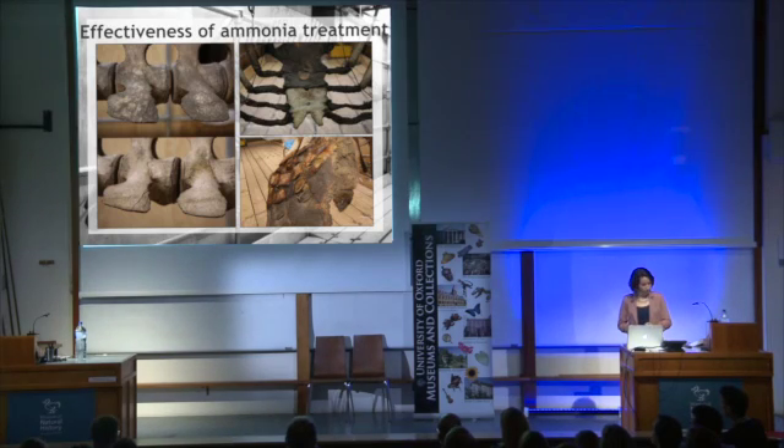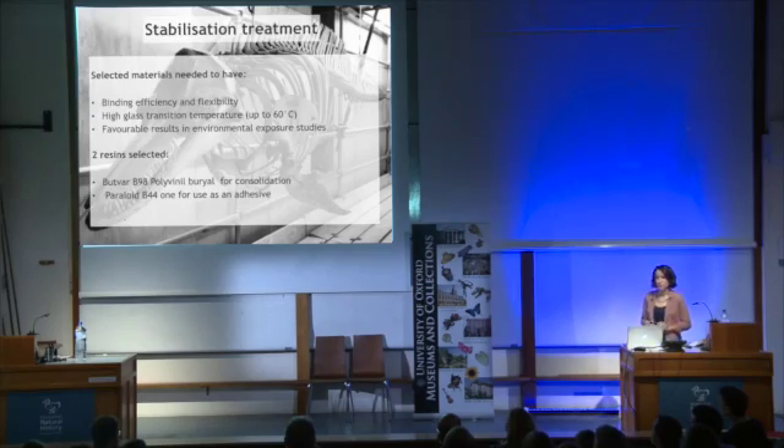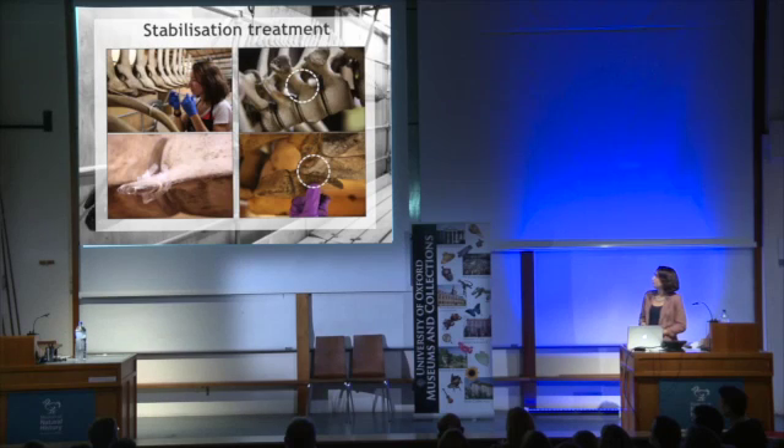While the cleaning was underway, we began to look into our options for stabilising the bone. The material selected needed to have a good binding efficiency, be flexible and able to withstand the potentially high temperatures of the museum roof space. After sufficient research, we selected Butvar B98 polyvinyl butyral resin — a popular consolidant used in palaeontological conservation — and Paraloid B44, an ethyl acrylate resin, to use as an adhesive to repair any mechanical breaks. We applied the consolidant by injection, and the adhesive was painted onto the surface, with some areas circled to demonstrate them being repaired.